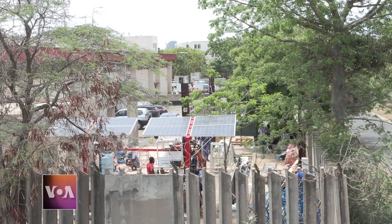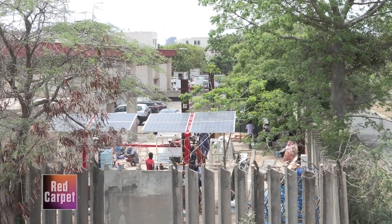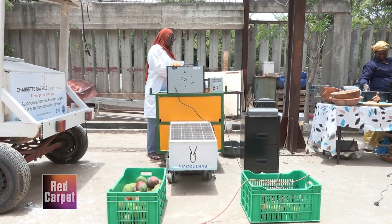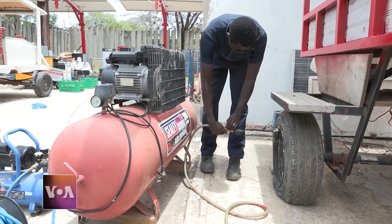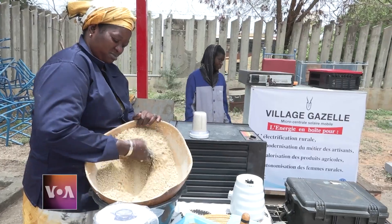Let's go to Senegal, where students and their teacher have transformed a solar-powered car project into what they call a gazelle village — a network of solar-powered generators designed to bring light and energy to small rural communities. Reporters Alison Fernandez and Mustafa Dine bring us this story from the capital in Dakar.